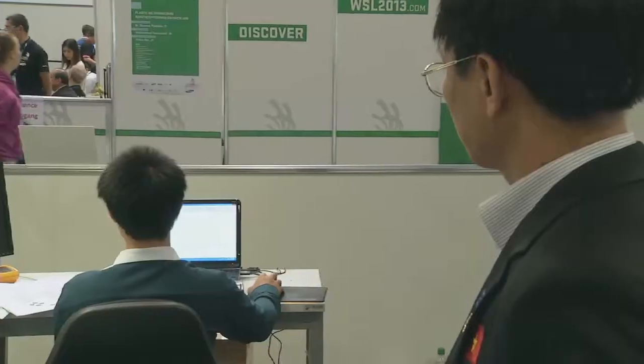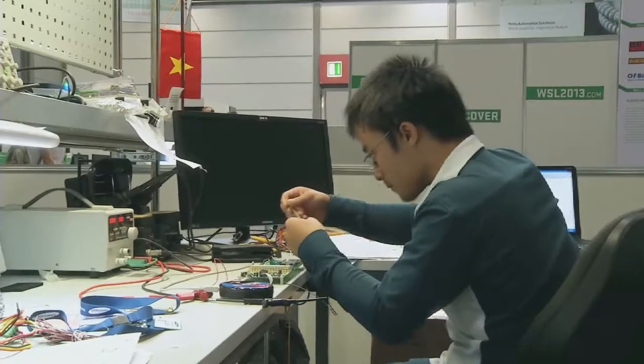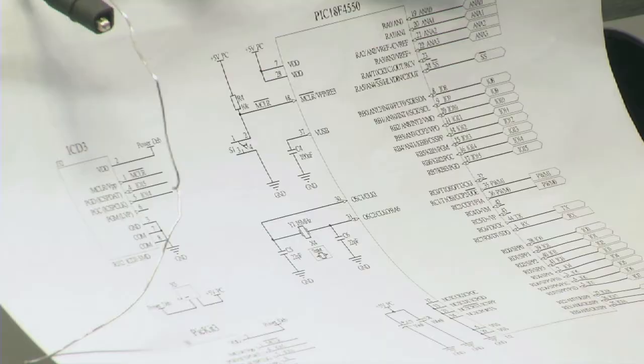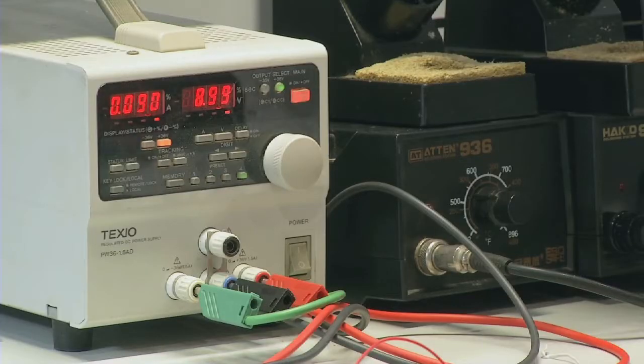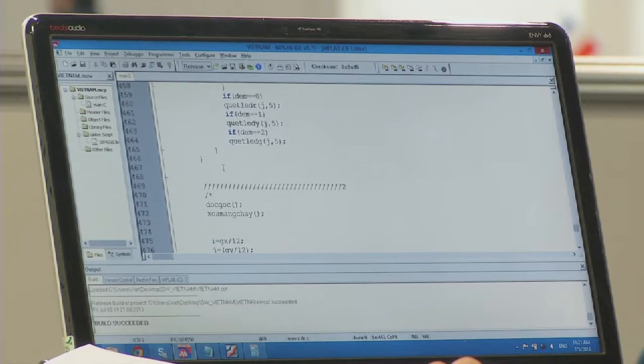I'll be here as an expert in electronics. I will help with the other expert for this competition. In electronics, I have four tasks. The first is hardware design. The second is assembly. The third is programming. And the last is fault-finding and measurement. They also have to know how microcontrollers work.